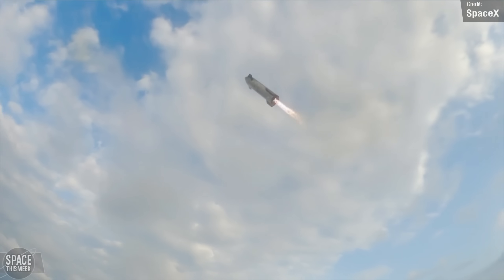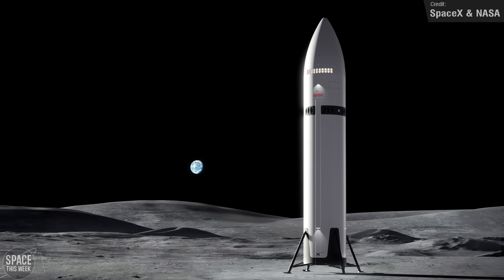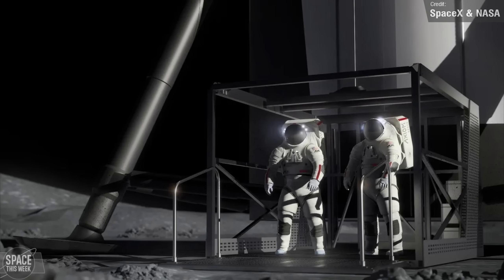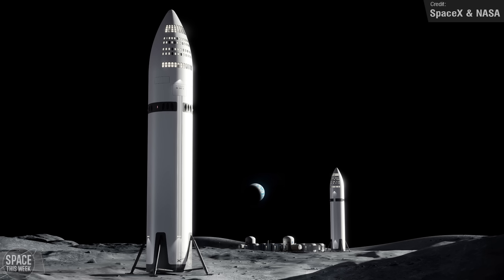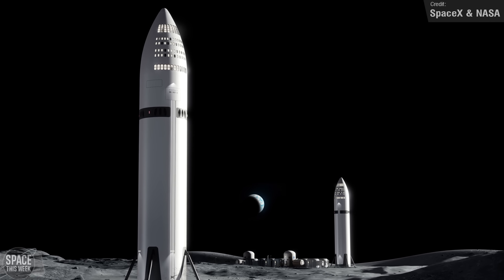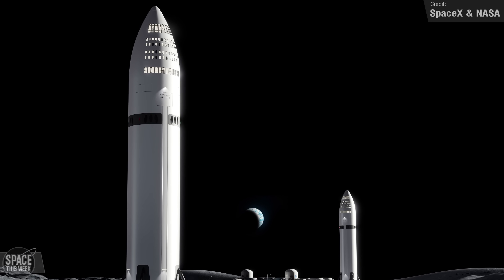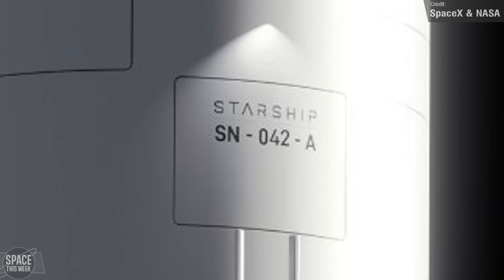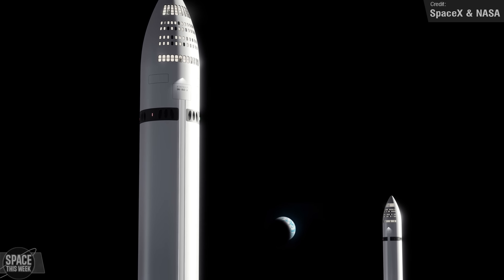SpaceX and NASA shared new renders of how the two astronauts will descend down to the lunar surface. The plan is to still use an elevator to lower them down to the ground. There's also a render showing how HLS will potentially evolve to have more windows and a host of other upgrades. And one of the renders shows SN42 — which would mean we're less than 11 Starship launches away from the HLS mission! Not seriously, of course — unless the HLS vehicles start from SN1 again.